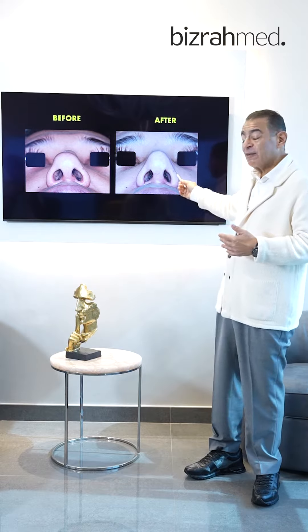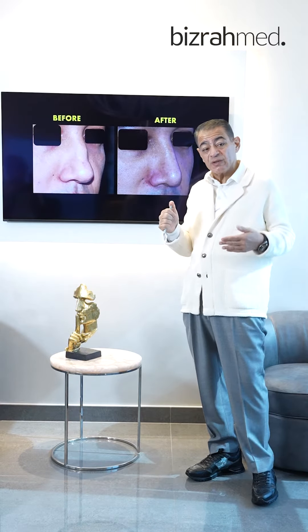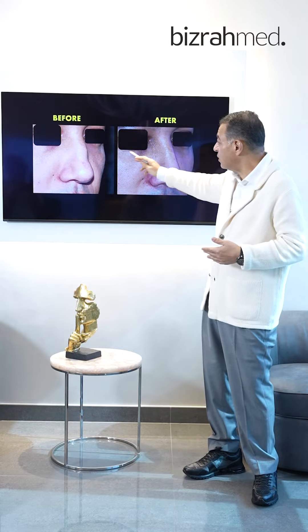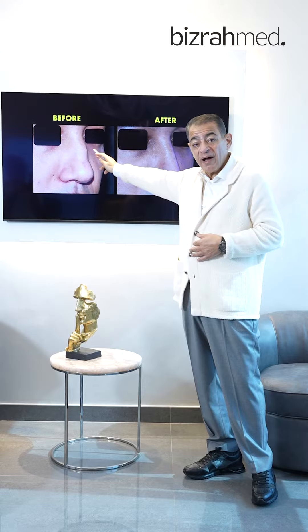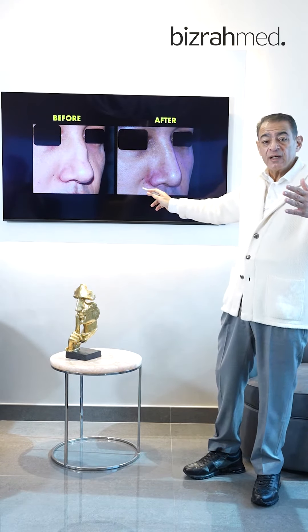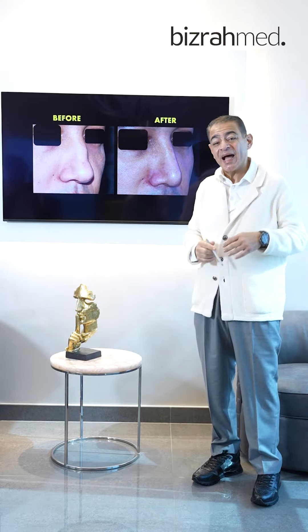We achieved very good symmetry, tip definition and refinement, a more straight dorsum, and a more straight nose overall. As you can see in the photographs, the difference between before and after is great — the hump, the collapse, the underprojected wide tip, and the blocked nose are all corrected.